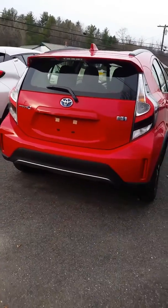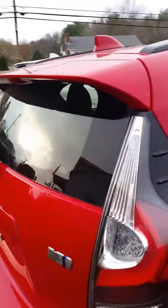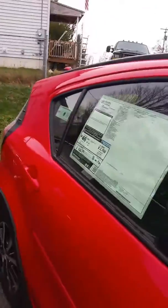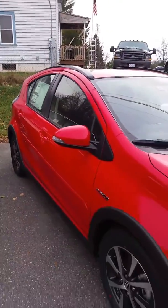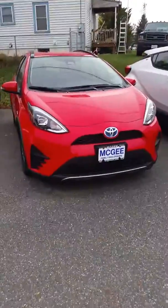Lisbeth, if you have any questions or concerns please feel free to give me a call at 603-542-5181. Again, this is Bethany at McGee Toyota of Claremont. Have a great day!